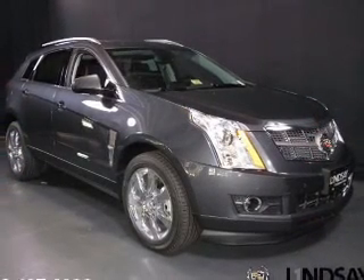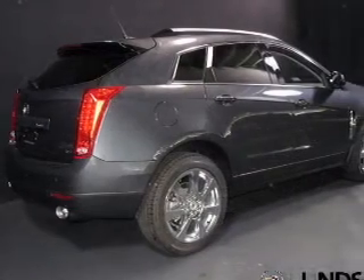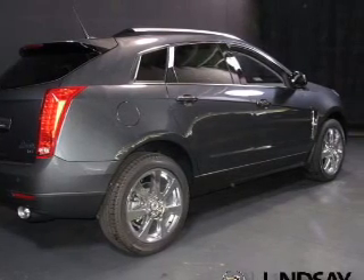Treat yourself to a premium sound system. Anti-lock brakes help you bring your vehicle to a safe stop. Let the outside in with a power sunroof, and memory settings are one of many features.